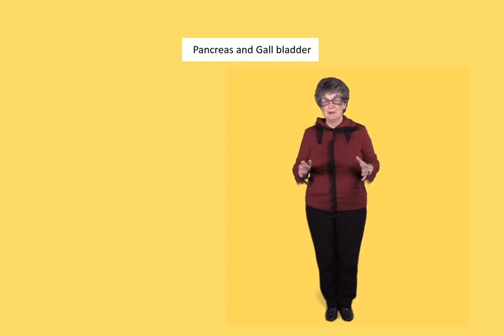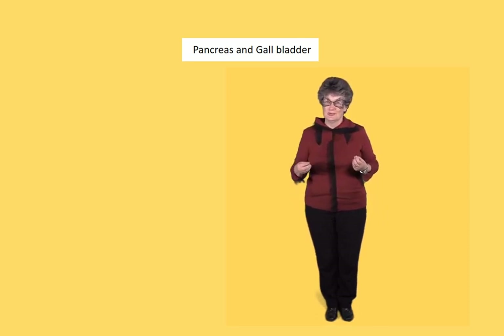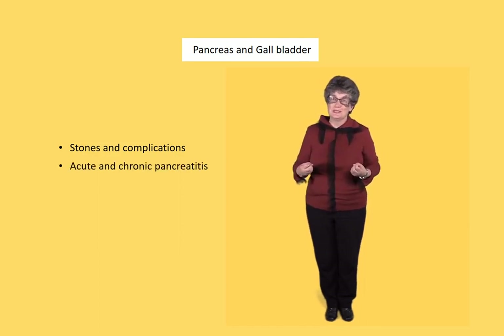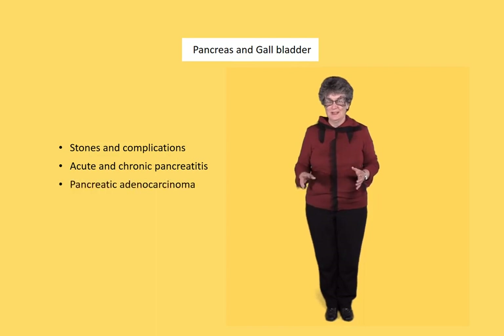Hidden away deep in the abdomen are some of the most troublesome organs: the pancreas and gallbladder. One in five of us will suffer from gallstones and their complications. Acute and chronic pancreatitis are important causes of morbidity that follow on from stones. And then there's pancreatic adenocarcinoma, the hidden killer — the cancer that is the fourth most deadly cancer in the body. We're going to talk about all these things today.